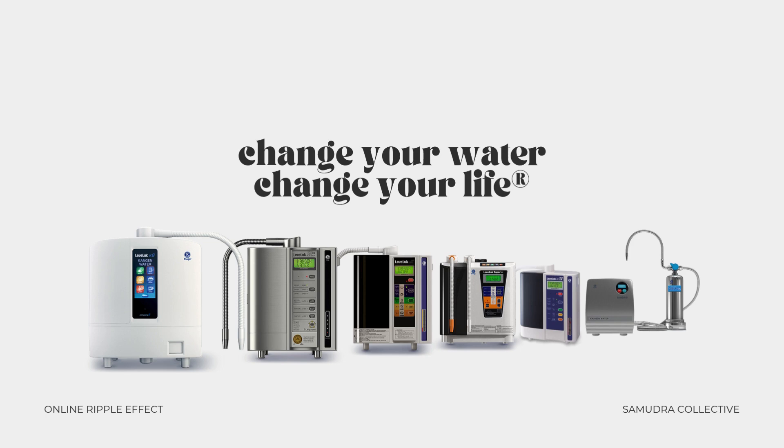These machines are built to last, often 25 years or more. And unlike bottled or synthetic waters, this isn't something you buy over and over again — it's a one-time investment in your long-term vitality. You don't have to be a scientist to understand it all. You just have to be open enough to try and let your body tell you the rest. If you're feeling curious, if something about this feels different than the bottled water aisle at your grocery store, trust that.